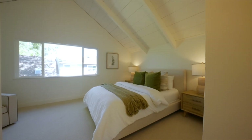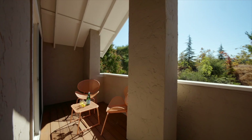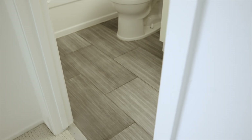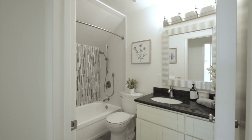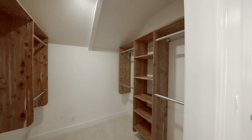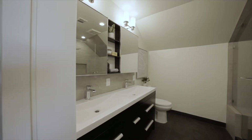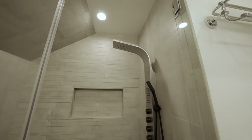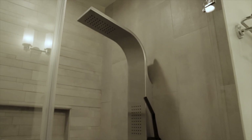Upstairs, all bedrooms are newly carpeted with spacious closets and modern light fixtures. The secondary bedrooms have direct access to the balcony. The hall bathroom features porcelain tile flooring, a tile shower over tub, and a single sink vanity with cabinets. A hall closet offers additional storage space. The primary bathroom includes a double sink vanity with built-in medicine cabinet, porcelain tile flooring, and an oversized walk-in porcelain tile shower with a rainfall shower panel system.